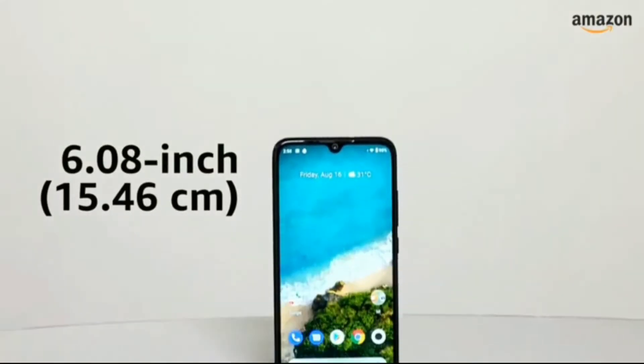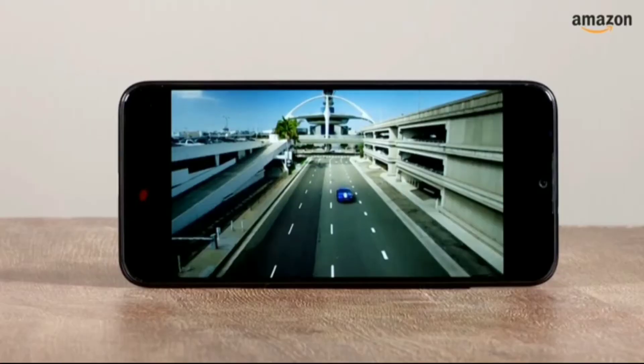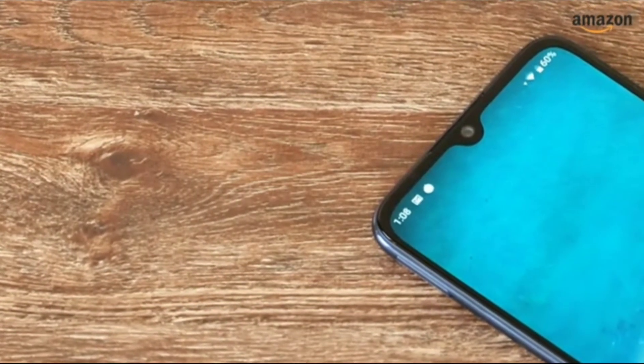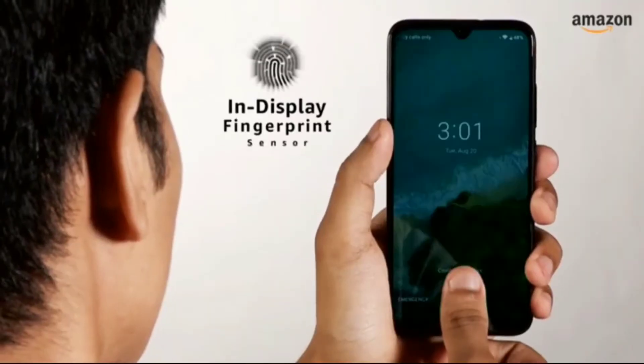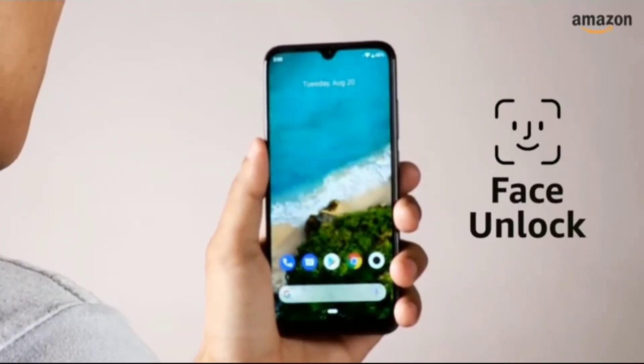The Mi A3 has a 6.08-inch HD plus dot notch display protected with Corning's Gorilla Glass 5. The front camera rests in the dot notch of the display. For security, it has an in-screen fingerprint sensor and also supports face unlock from the front-facing camera.